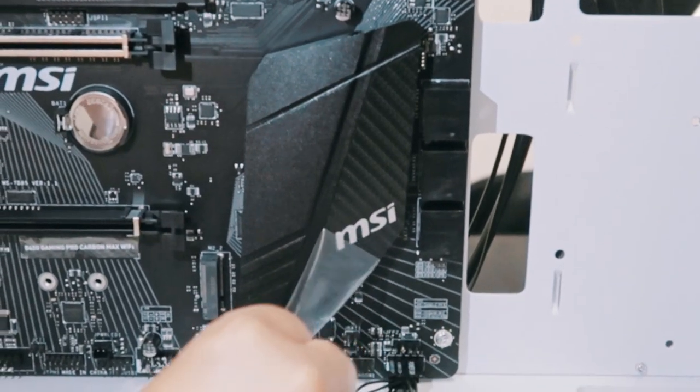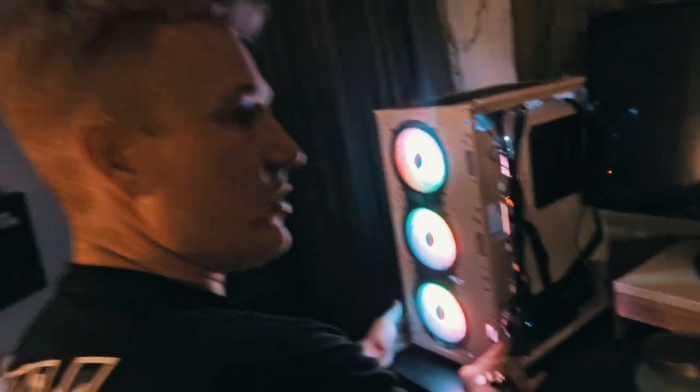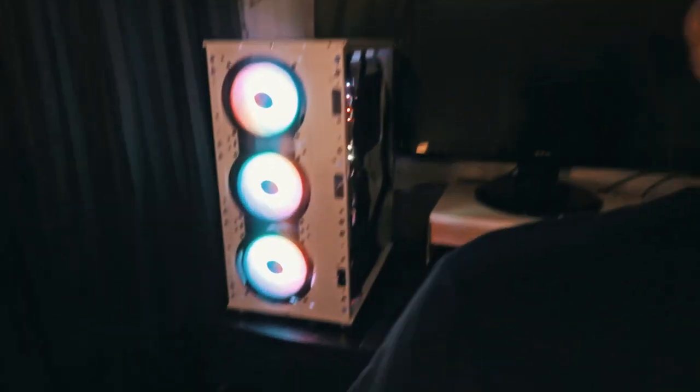Oh yes! Pretty good, pretty good! Power on — is that a line? Lookie!